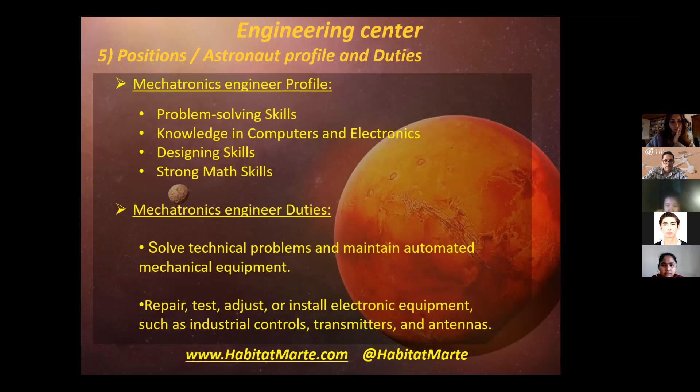Then we have the mechatronics engineer profile. He will need to have problem-solving skills, knowledge in computers and electronics, designing skills, and strong math skills. His duties include solving technical problems and maintaining automated mechanical equipment.